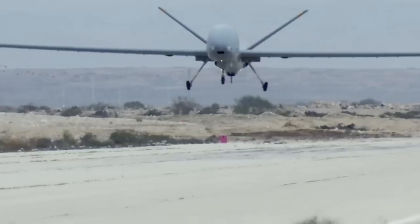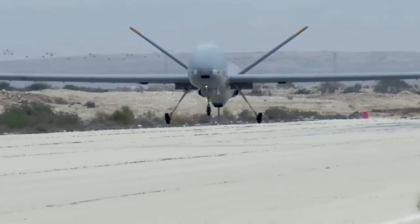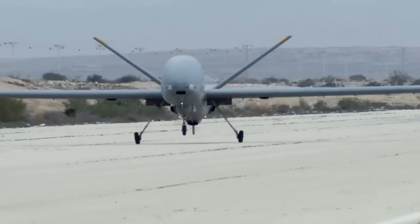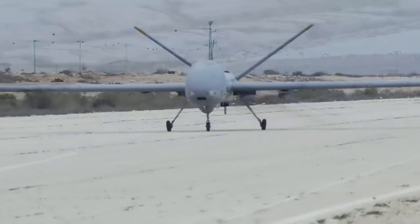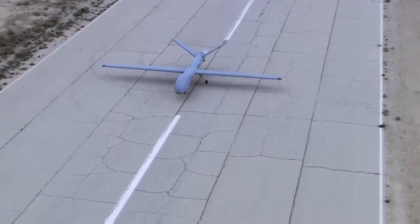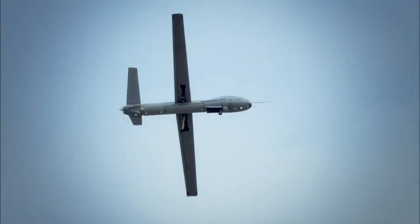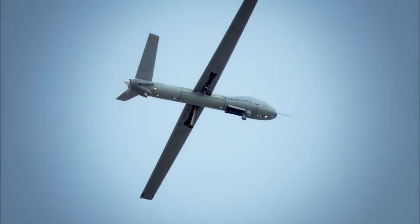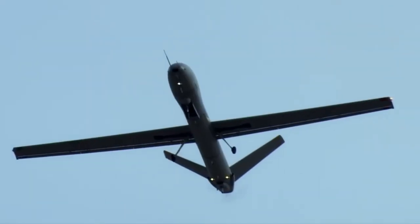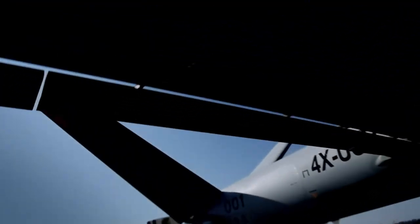The Hermes 900 is used for search and rescue, environmental monitoring and many other tasks. In addition, it can be armed with various types of ammunition, making it even more versatile. The capabilities of this unmanned system make it one of the best in its class, successfully applied in various fields including military security and civil aviation.